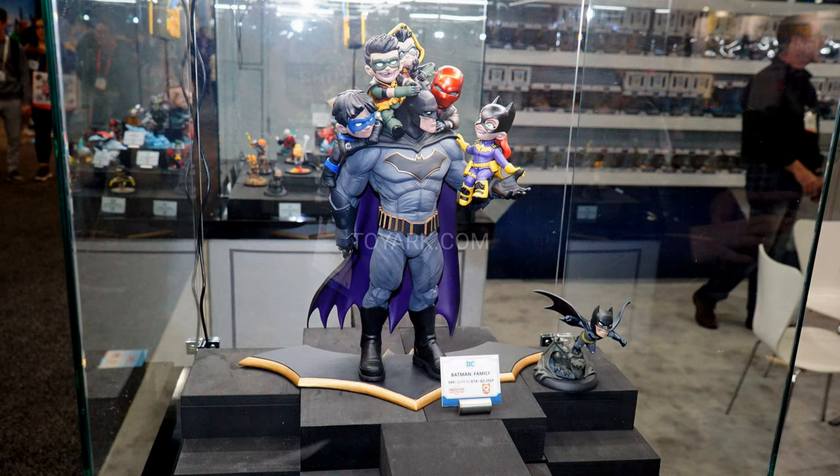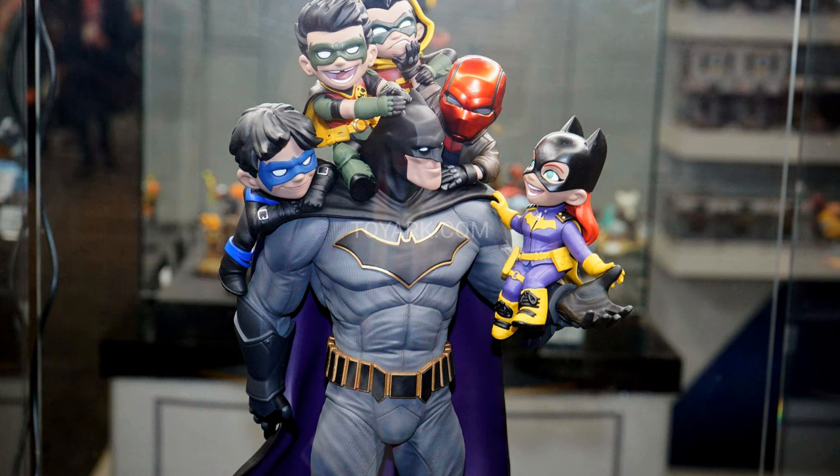Another cool looking piece came from Quantum Mechanics — a company that primarily concentrates on action figures, props, and replicas. I love the Batman Family statue — it's kind of a mini diorama where Batman has all the bat family characters as little kids on top of him. Very nice. I love the concept — it's something different and I really like that. I definitely wanted to know more about it.